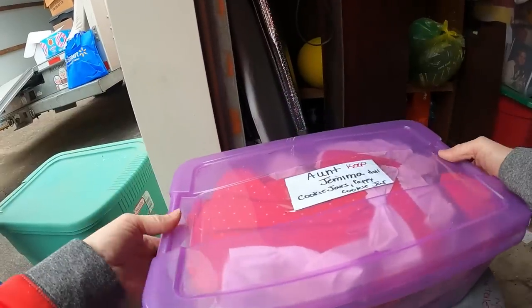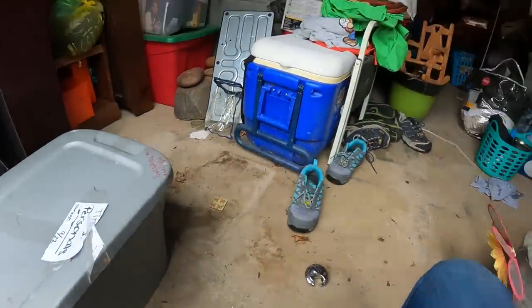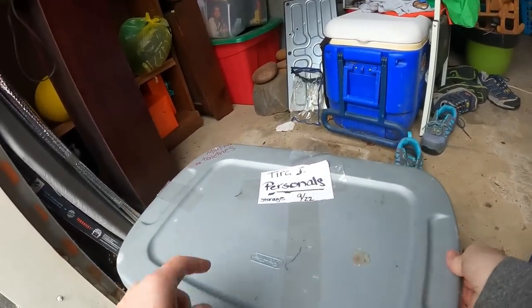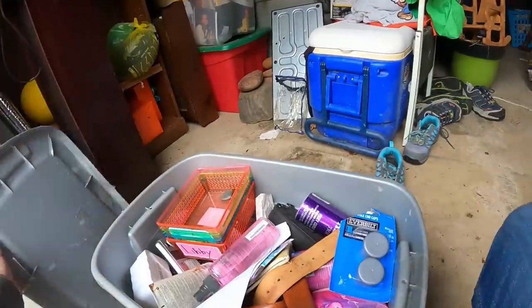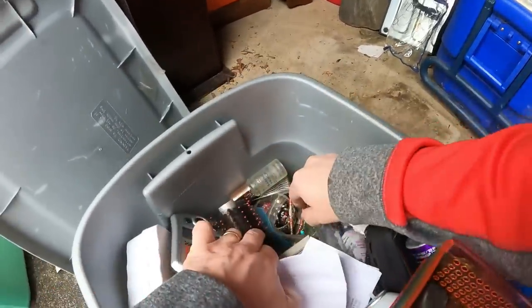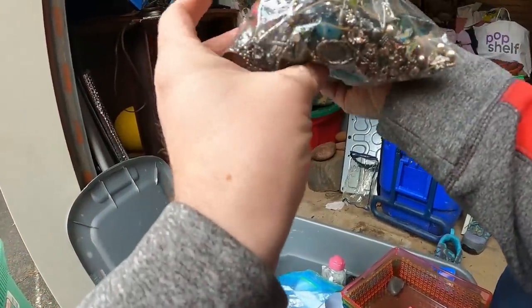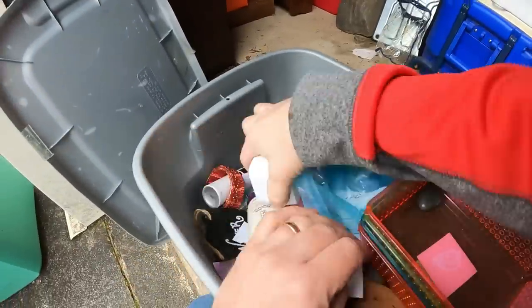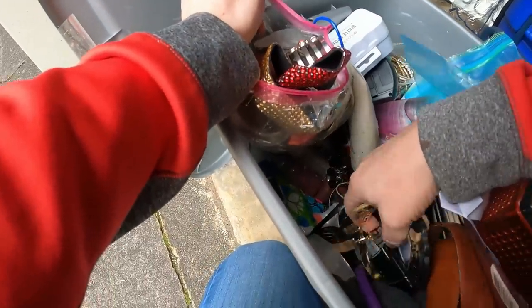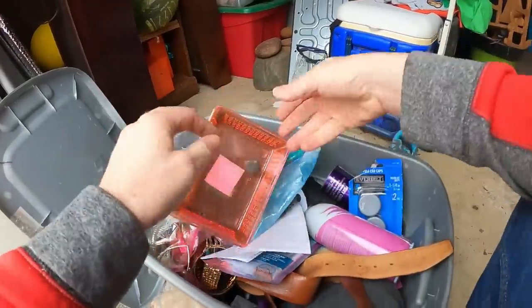We've literally just pulled a few boxes and every single one we're opening has good stuff — and we still have all this left to go. This box says 'personals' — looks like toiletry items and stuff, but there's a whole bag of jewelry in here. Looks like mostly costume jewelry, but there's another bag down in there and more below that. Once we dig down, you never know — might find some gold or silver. A couple bags of costume jewelry for sure.